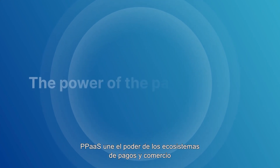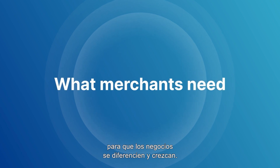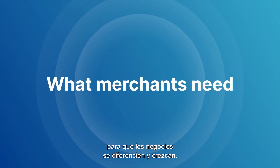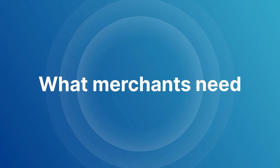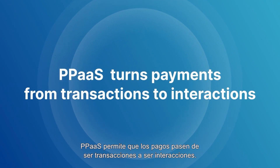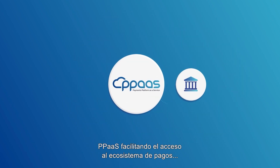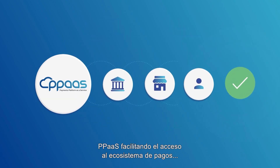PPaaS brings the power of the payments and commerce ecosystems together, delivering what merchants need to differentiate and grow their business. With payments orchestration, PPaaS turns payments from transactions to interactions. It really is as simple as that. PPaaS — making access to the payments ecosystem easy for everyone.